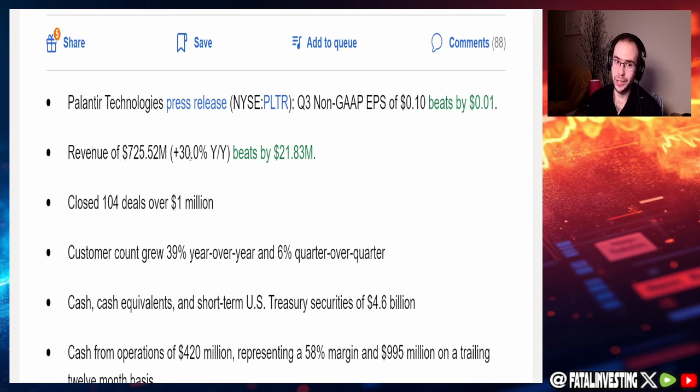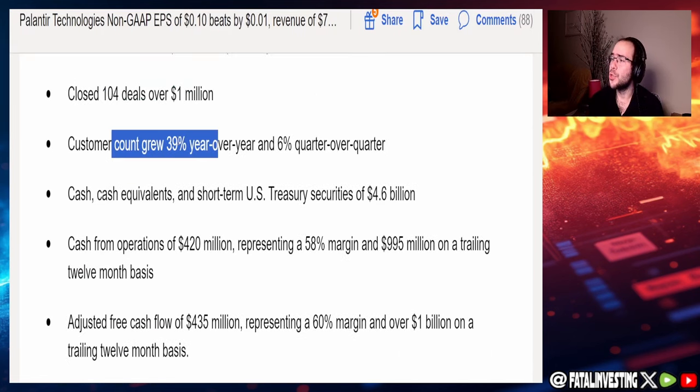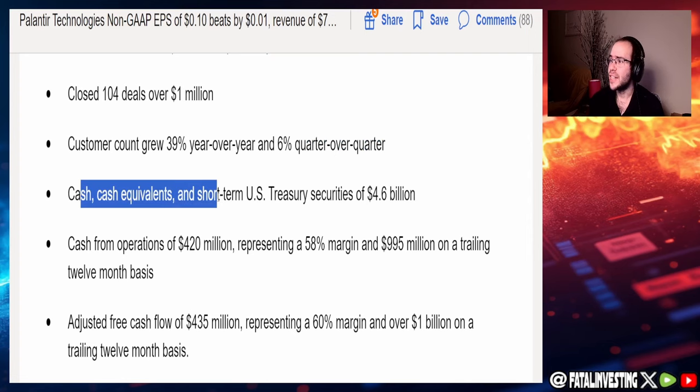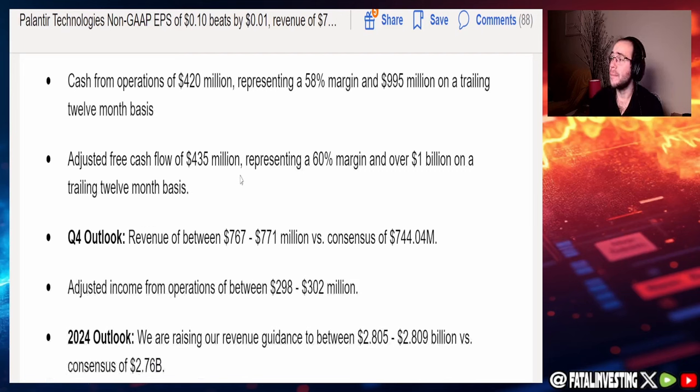This revenue represents a 30% year-over-year increase — that's absolutely insane. They also closed 104 deals over a million dollars. For those who don't know, Palantir is basically government contracting in tech, doing a lot of cybersecurity work. Customer count grew 39% year-over-year and 6% quarter-over-quarter. Cash and short-term U.S. Treasury securities of $4.6 billion, cash flow from operations of $420 million representing a 58% margin, and free cash flow of $435 million representing a 60% margin and over a billion on a trailing twelve-month basis.